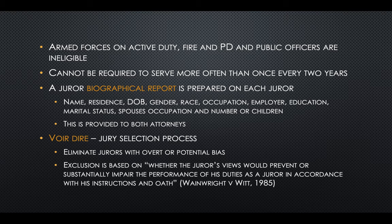Automatically excluded from federal jury duty are armed forces on active duty, fire and police departments, and public officers. Also, you cannot be required to serve more often than once every two years.